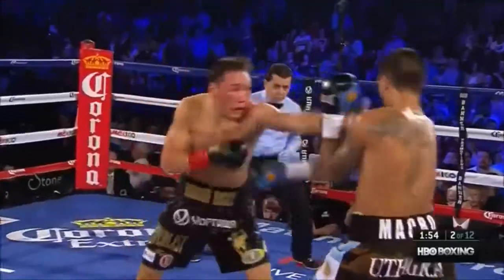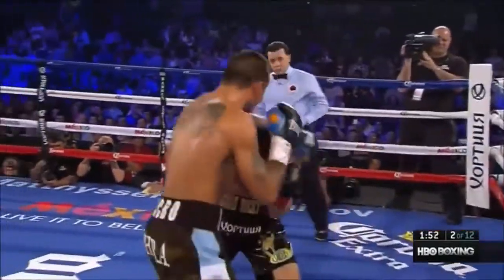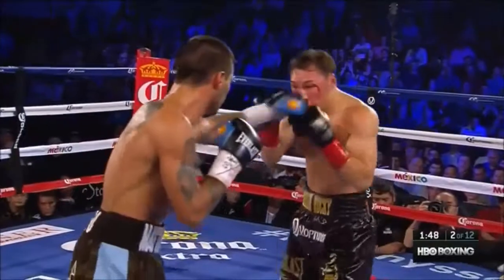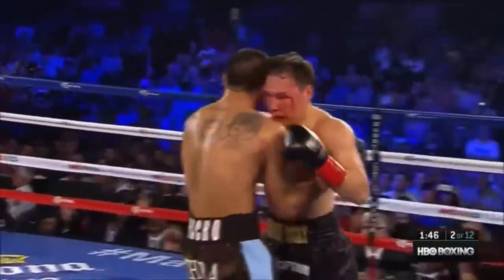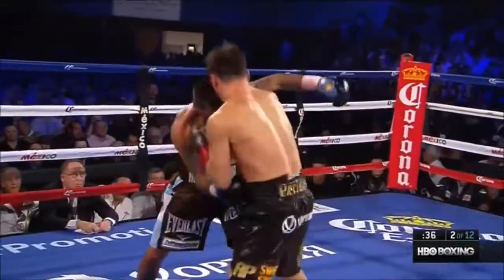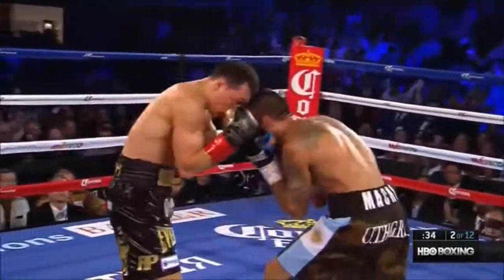He's putting two or three punches together — Matisse, Matisse. Uppercut by Matisse, straight right hand by Matisse. Provodnikov just can't get going. Provodnikov's heart might hold up, Jim, but I don't believe his face is gonna hold up.